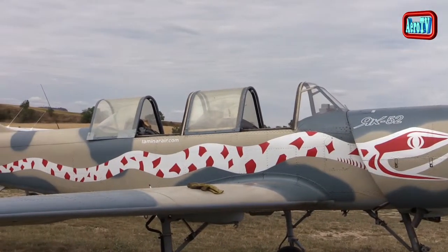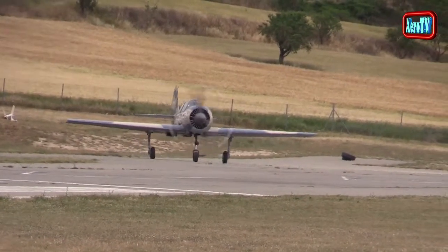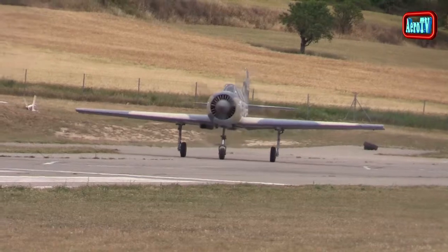El Yak-52 fue utilizado originalmente como entrenador de acrobacias para los estudiantes de la Organización Soviética de Entrenamiento 2AV. Esta organización entrenaba pilotos tanto civiles como militares.